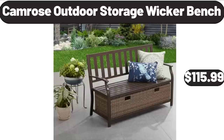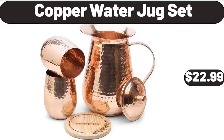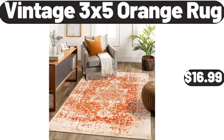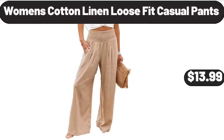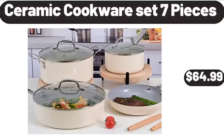Two-pack corner shower caddy shelves $11.99. Camrose outdoor storage wicker bench $115.99. Sunday Shop keto ice cream pint $3.89. Bellavi ceramic birdhouse $9.99. Copper water jug set $22.99. Folding camping cots $64.99. Glass cups with bamboo lids and straws 4-piece $8.99. Vintage 3x5 orange rug $16.99. Lava cast iron roasting pan $64.99. Women's cotton linen loose fit casual pants $13.99. Whole boneless pork butt roast $16.46. 3-pack underbed storage plastic containers $39.99. Ceramic cookware set 7-piece $64.99.